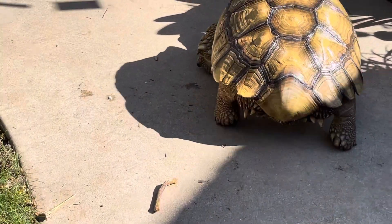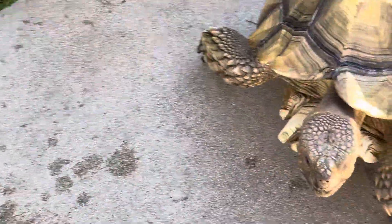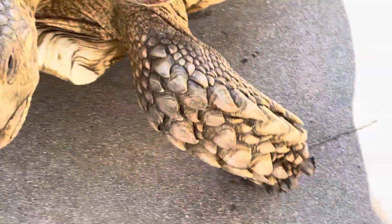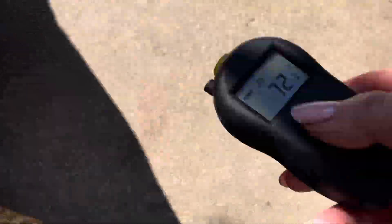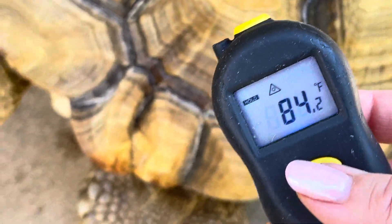So I just want to show you a few things. Even though it's 70 degrees in the atmosphere, the ground is different temperatures. The ground is currently 72 degrees. He's been basking in the sun, so he is 84, which is just right.